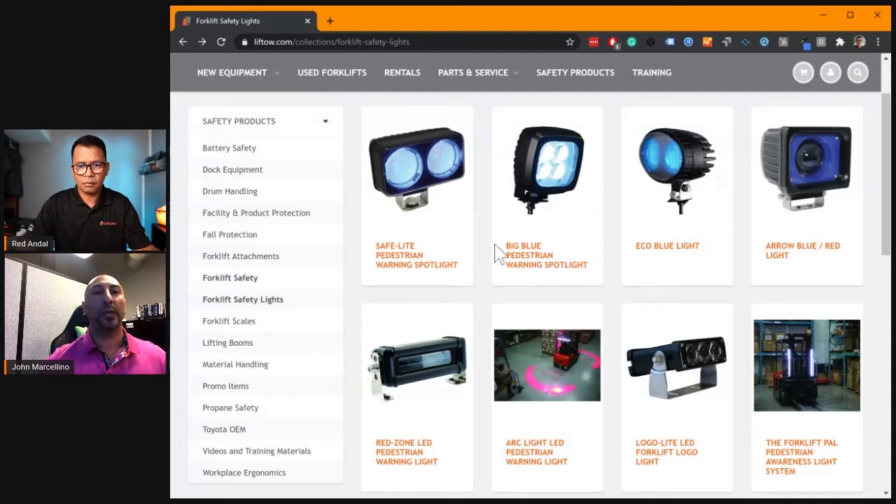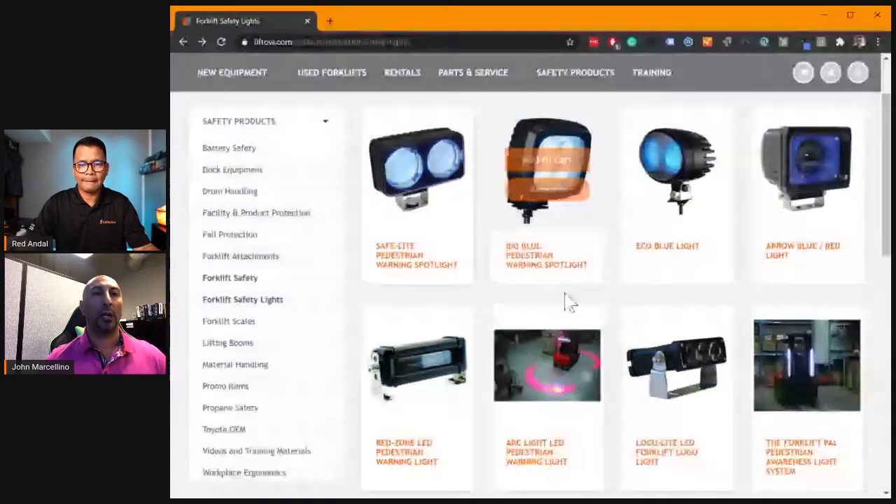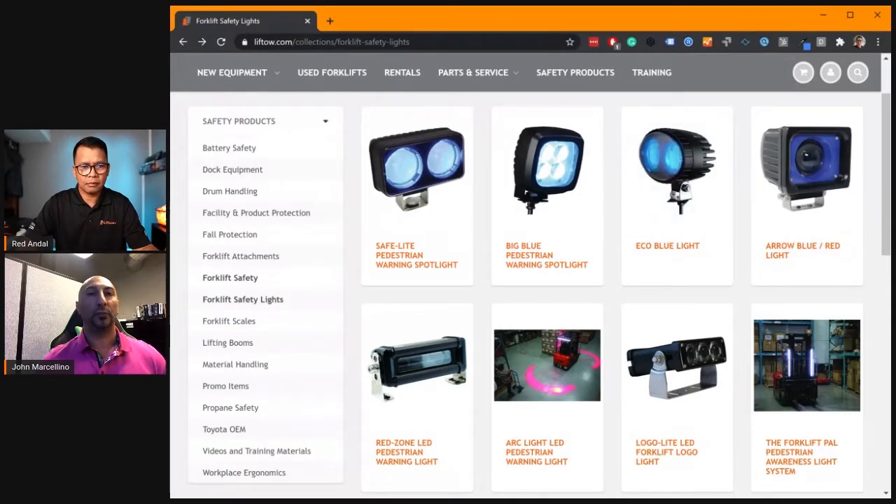We'll move on to the big blue light. The big blue spotlight is our most powerful light — it creates a very large, bright blue spot on the ground. If a visual light is what you're looking for, the big blue has the most power and generates the largest spot on the ground. Moving on to the eco blue light — the eco blue light is designed to be economically good in terms of the price, yet yields a high-quality spot on the floor. It is CE rated, but won't have the UL rating.